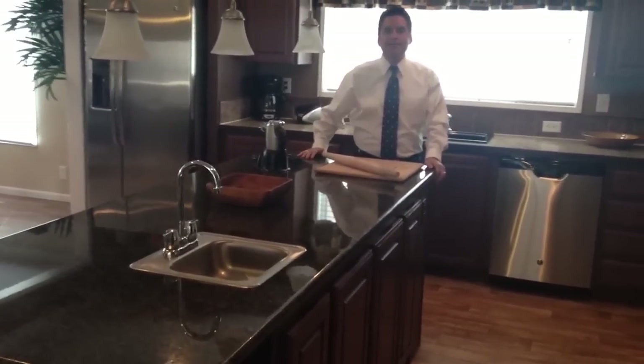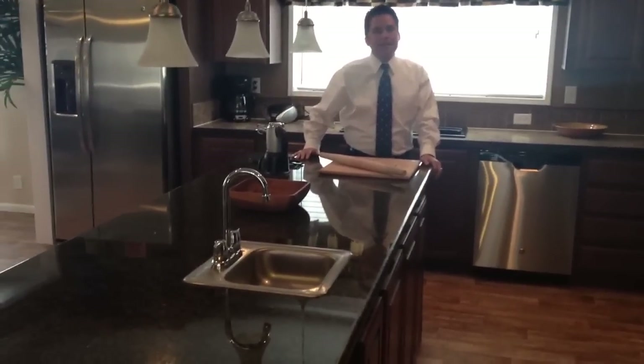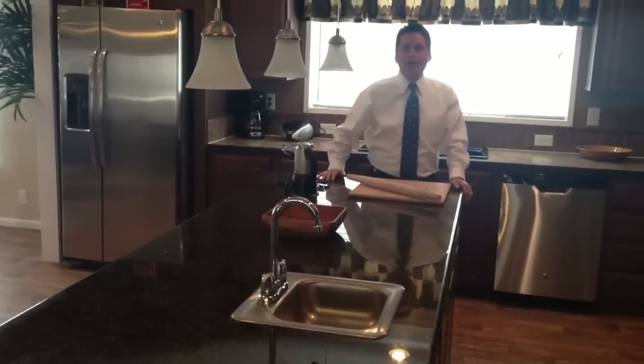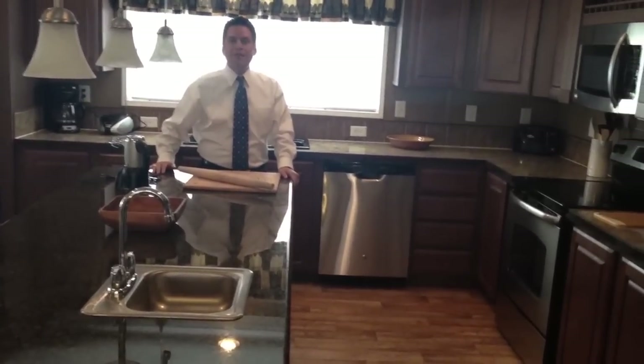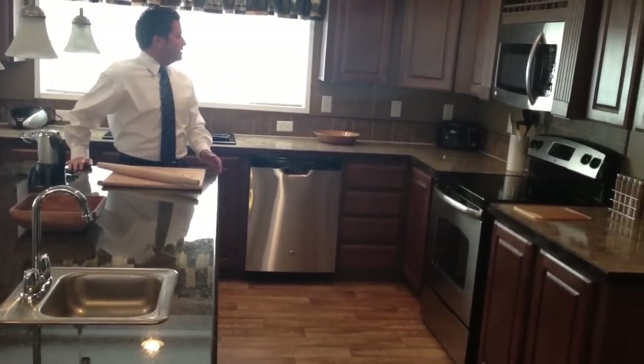I'm here at our Midland Sales Center. It's the only place in Wex, Texas you can get this home. It is on sale right now for only $129,999. That's over 2,200 square feet.